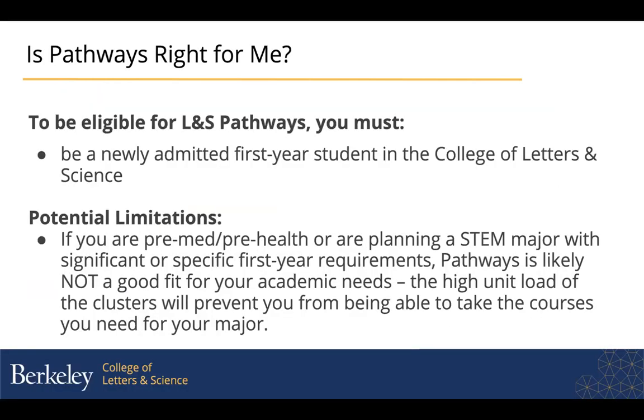A couple of things to think about when considering whether to sign up for a Pathways cluster. The first is eligibility — you need to be a newly admitted first-year student in the College of Letters and Science. Unfortunately, this program is not available for the College of Engineering or the College of Environmental Design or Natural Resources. It's really only available for L&S students right now.